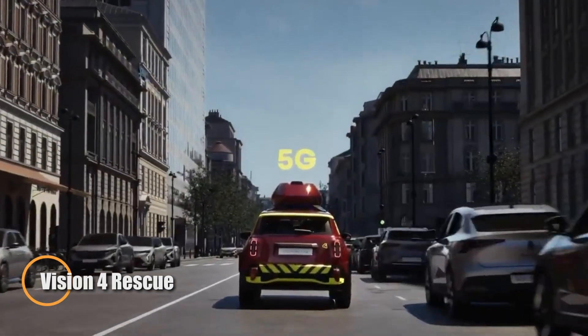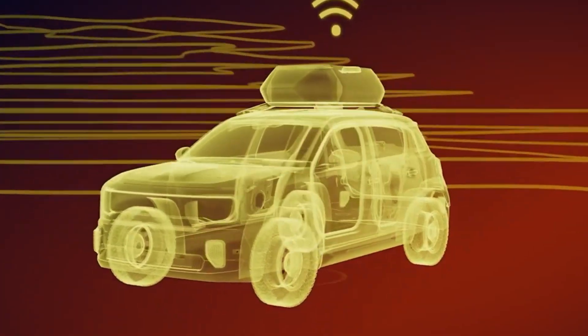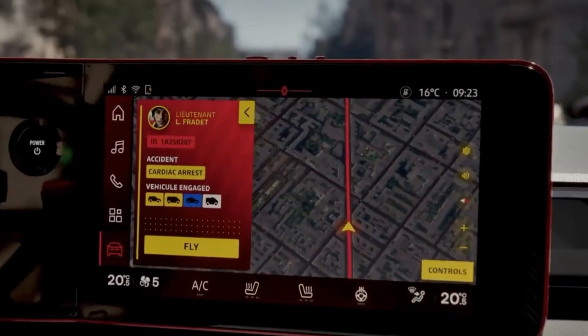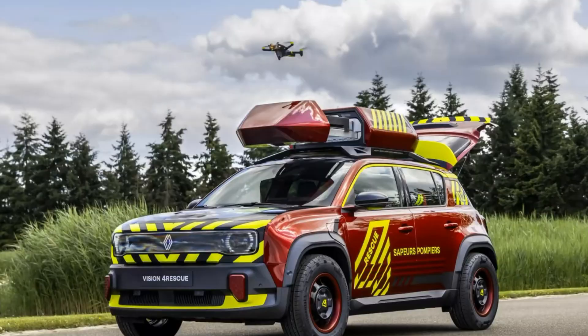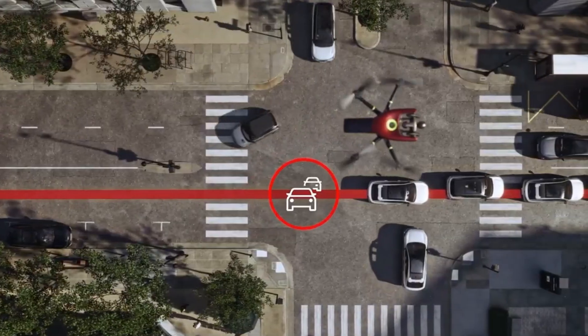Software Republic has unveiled its groundbreaking Vision for Rescue system — an all-in-one emergency response solution that redefines how rescue operations are managed. At the heart of the system is the Renault 4E Tech electric vehicle, serving as a mobile command hub that seamlessly connects a network of advanced technologies, including drones equipped with LiDAR and cameras, and smart sensors embedded throughout urban infrastructure.